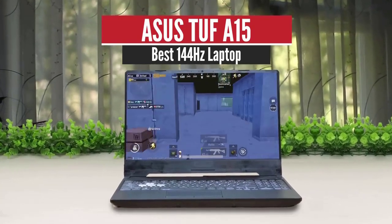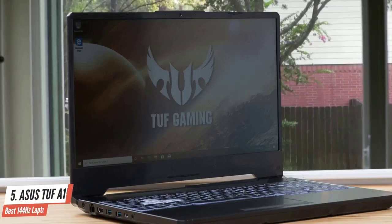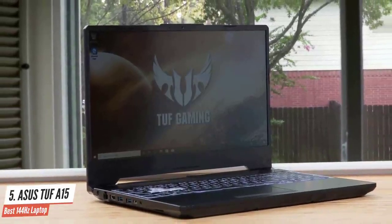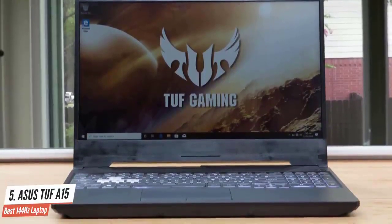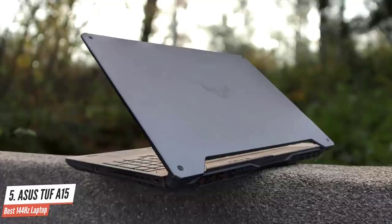ASUS TUF A15 – Best 144Hz Laptop. As with gaming PCs, going with an AMD processor is a great way of getting a powerful rig at a discount. Nothing sums this up better than the ASUS TUF Gaming A15 that comes with NVIDIA GTX 1660 Ti graphics for under a grand. This is pretty much the cheapest NVIDIA GTX 1660 Ti-powered gaming laptop you're going to find.